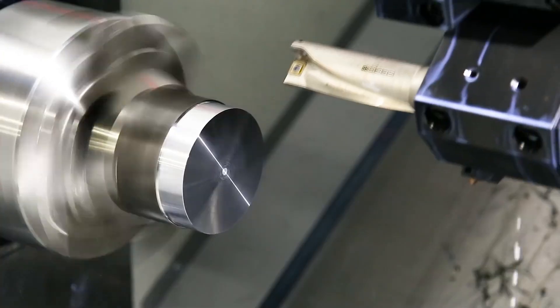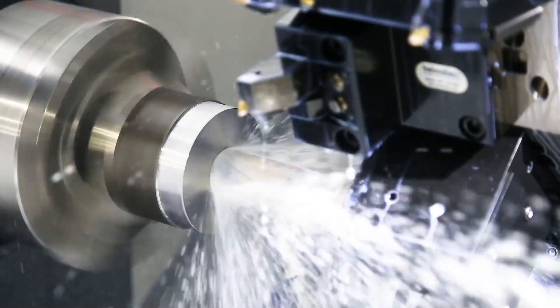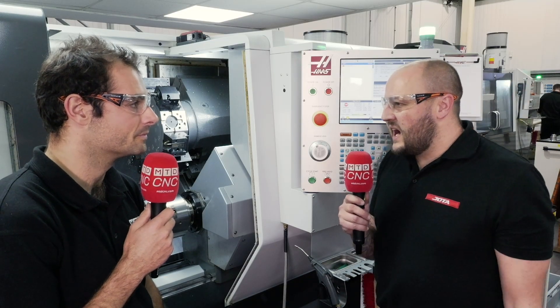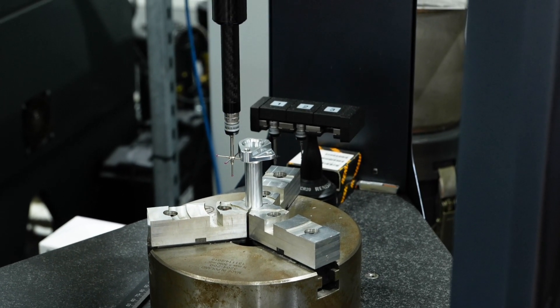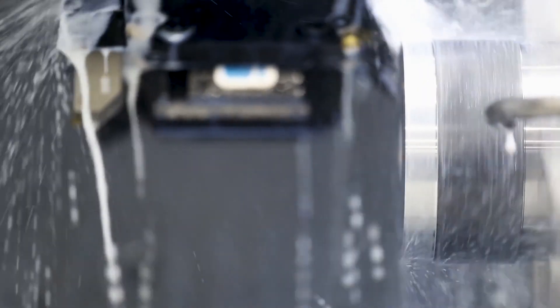Let's talk a little bit more about the precision of these machines as well, because you've got some really tight tolerances. So one of our new jobs that we're doing — we're working down to plus or minus seven microns in diameter. As you can imagine, that's tricky to hold. Temperature plays a big part in that. But I'd like to think with our team here and the processes that we've designed around this, it's allowing us to manufacture these components holding a great CPK on the customer's requirements.